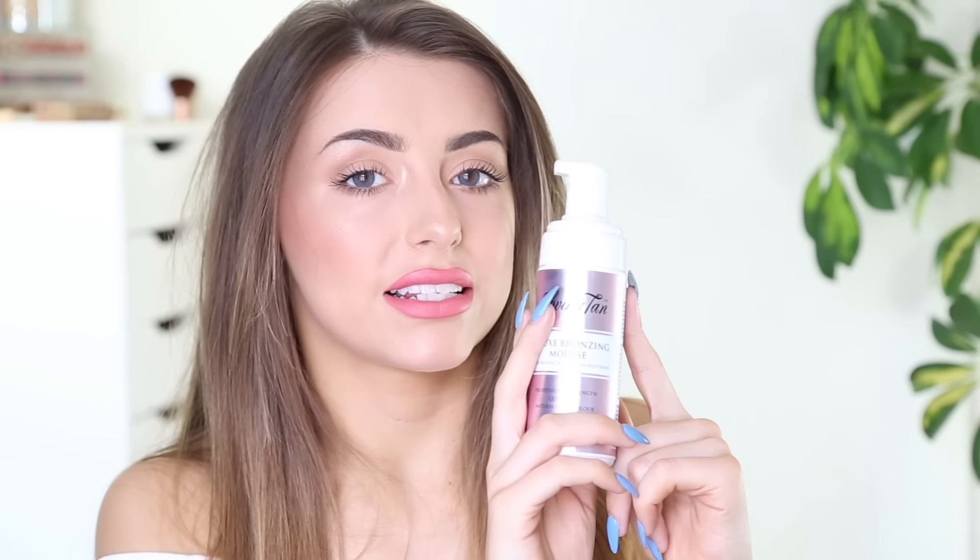It takes around six hours to develop but I find it doesn't really smell that bad. I've gone out with the colour on my skin and I've walked around and I haven't really noticed anyone looking at me as if I look like I'm covered in fake tan and it doesn't smell or anything like that. But yeah, this is like my favourite fake tan at the moment.